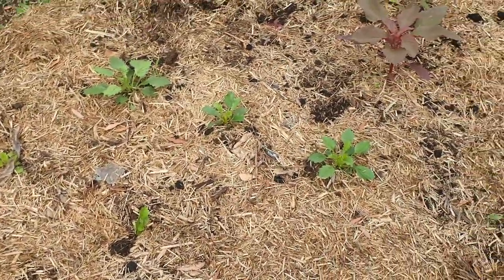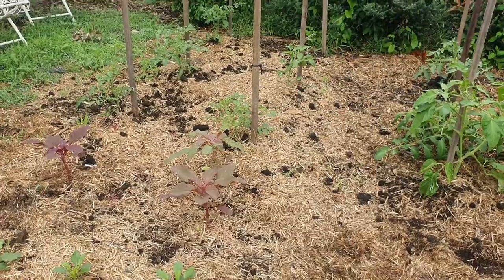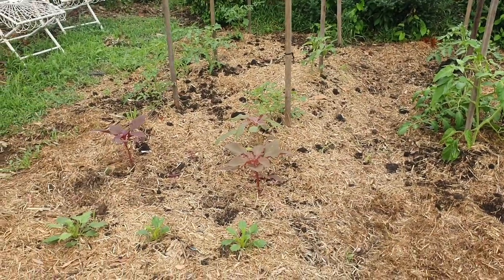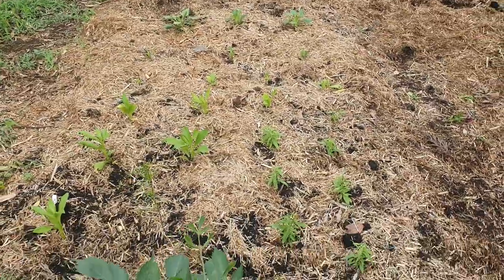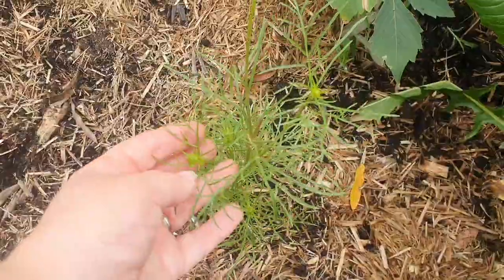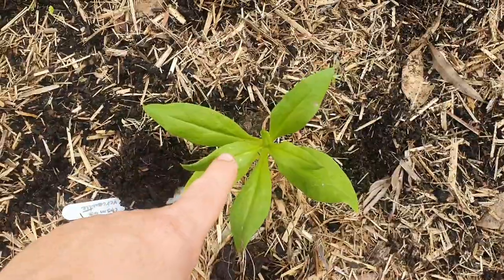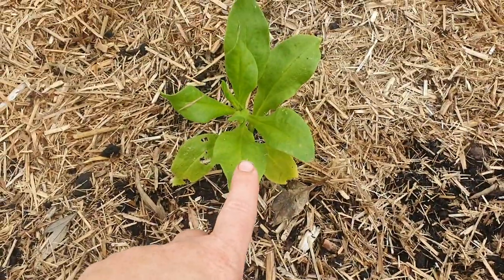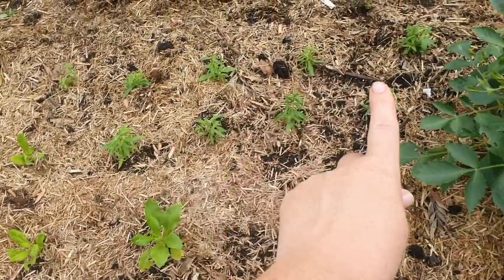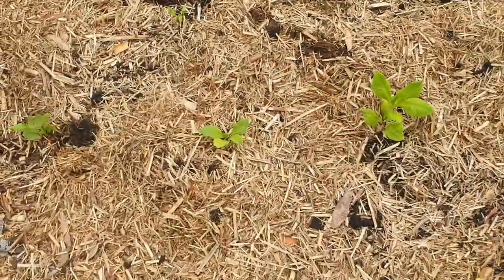I had shown you this last week where I had put some tomato plants at the back, amaranth, and asters. Since then I have filled out the rest of the bed with lots of little seedlings — there's some cosmos, more strawflowers, and these are an orange-flowering variety.